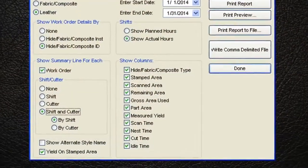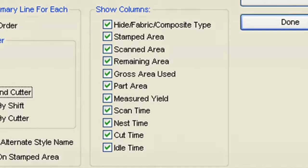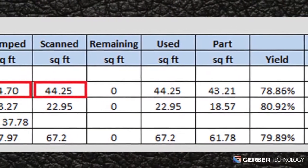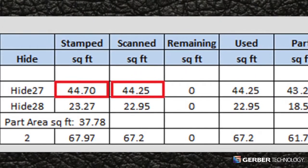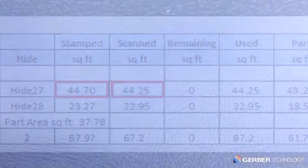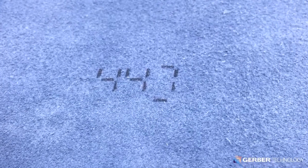With Taurus II, cutting room managers can also digitally record the most critical details of every hide, including hide area, hide shape, and defects. They can then compare these figures with hide area figures stamped on the back of hides and negotiate more effectively with suppliers.